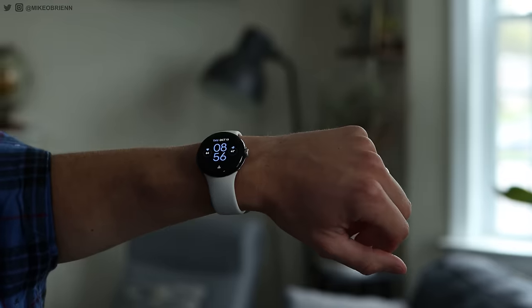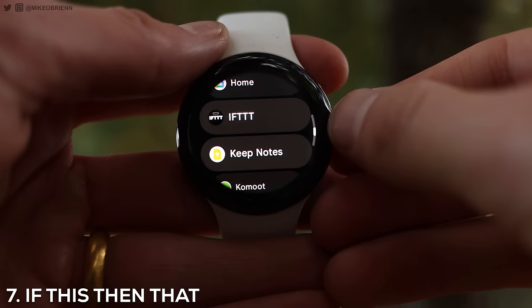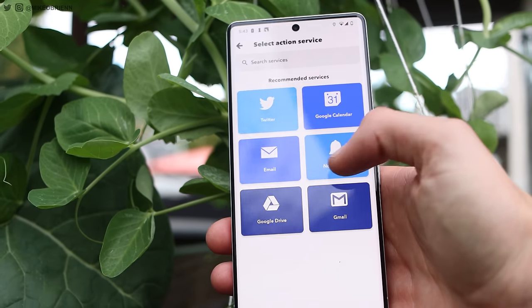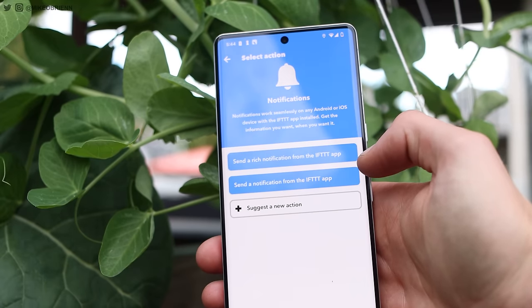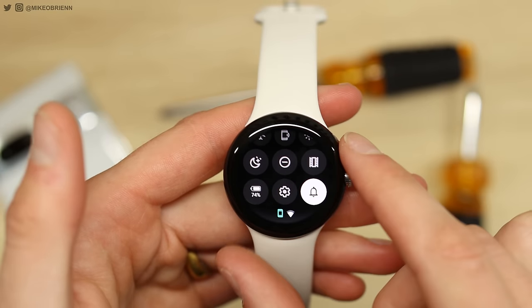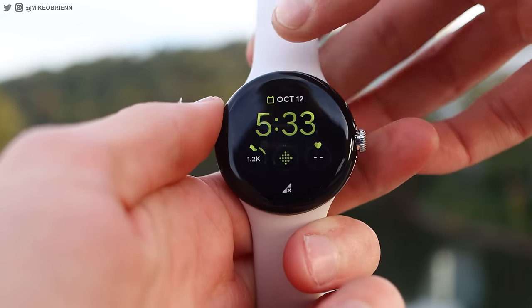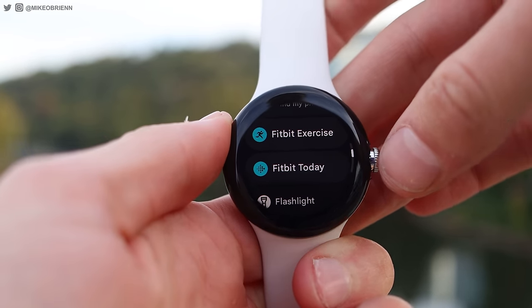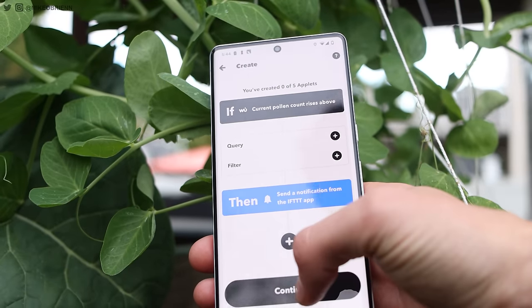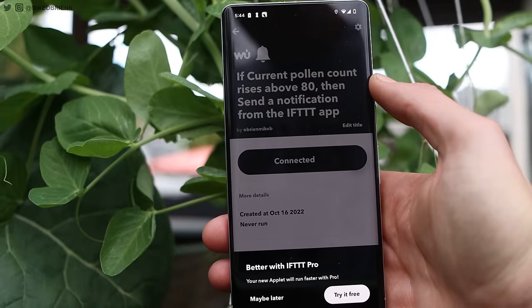Next on this list we have an incredibly powerful one that is great for automation and linking different services — this is If This Then That, or IFTTT. Essentially, you have a trigger event, and if that trigger is met, then an action happens. This integrates many different apps, whether they're social media, Google Calendar, or smart devices in your home. Specifically with the Pixel Watch, because it's using Fitbit as its native exercise tracker, IFTTT could work really well — so you could do things like, if you reach your step count, share it on Instagram or Twitter.